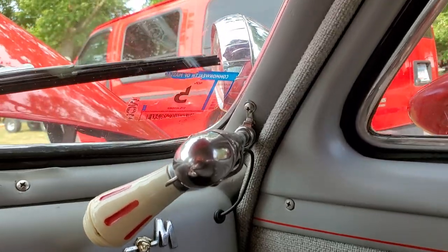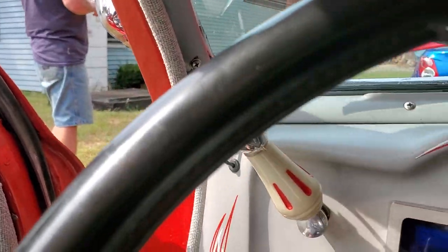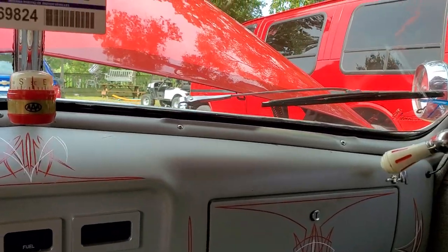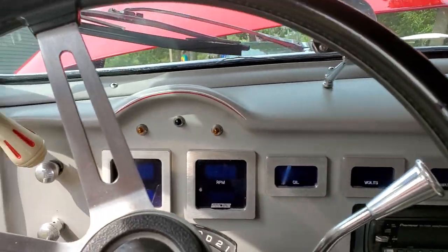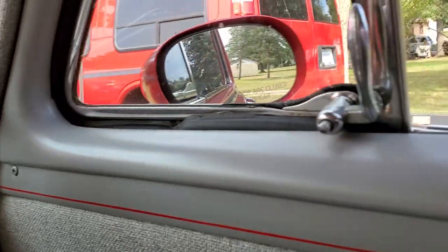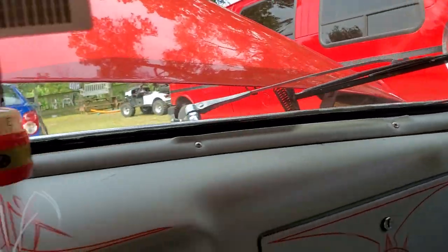Back seat. Looks like that's for the mirror — your side mirrors or whatever they are, right? They're spotlights. Oh, they're spotlights — wow. The side mirrors are on the door, and the spotlights are up next to the windshield. Mirror there, and spotlights here. Why does it have spotlights?